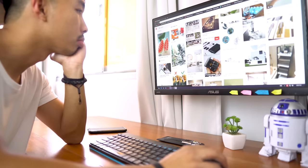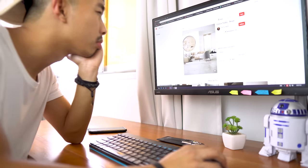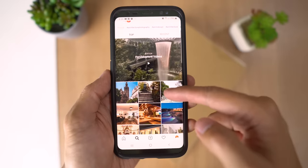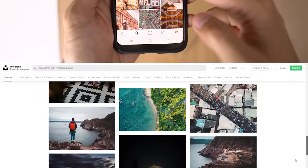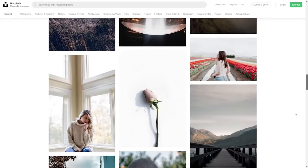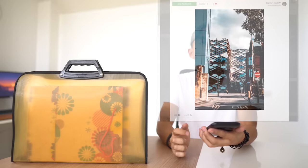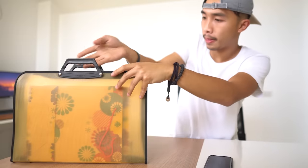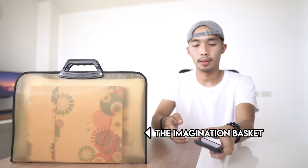To do so, I usually just like to browse the internet for cool designs and ideas that spark my interest. I usually go to Instagram, Pinterest, Art Daily, and I also go to stock websites like Unsplash and Pexels for great photographs. Once I find a few images I like, I save them in a folder I call the imagination basket, so I can look back at them later.